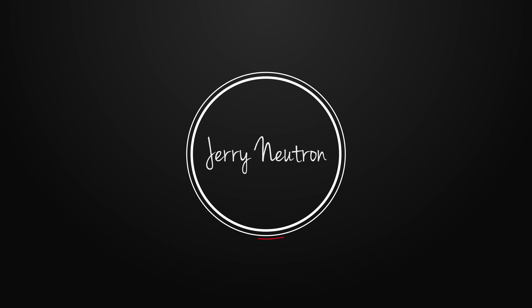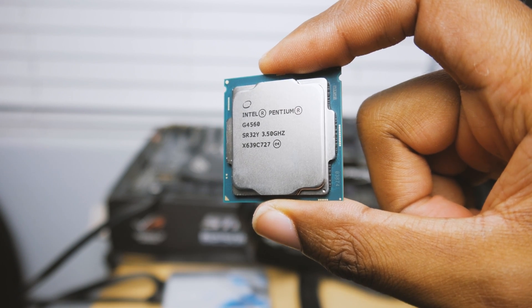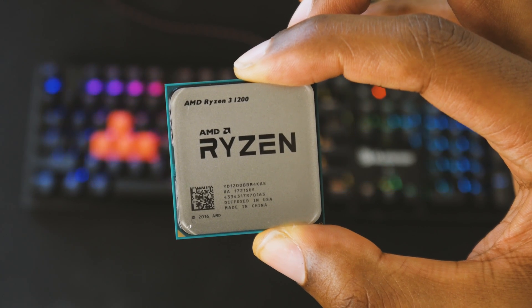What's going on guys? I'm back and today we're gonna find out what is the best budget gaming CPU on the market right now. I've got two contestants here which I think will take the title. The first one is the Intel Pentium G4560 and the second one is the AMD Ryzen 3 1200. If you guys aren't familiar with these chips, let me give you a quick rundown.